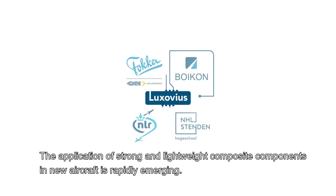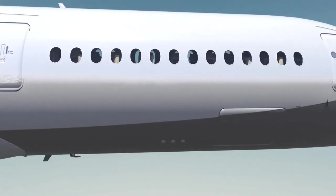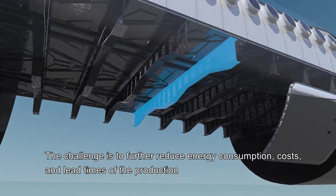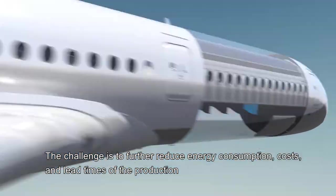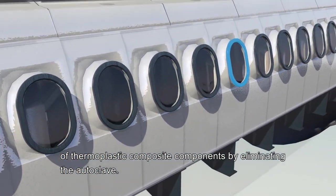The application of strong and lightweight composite components in new aircraft is rapidly emerging. The challenge is to further reduce energy consumption, costs and lead times of the production of thermoplastic composite components by eliminating the autoclave.